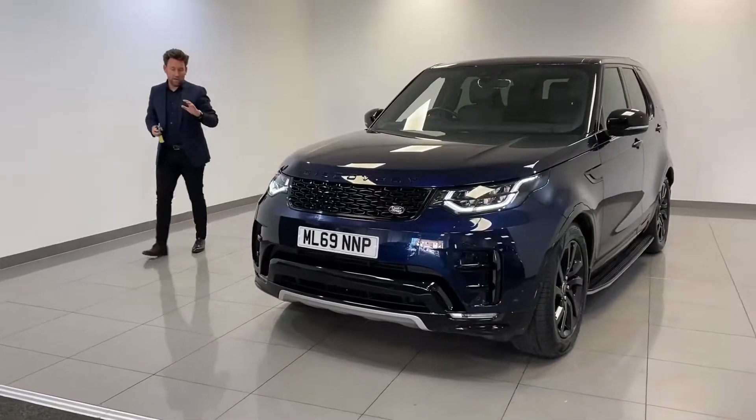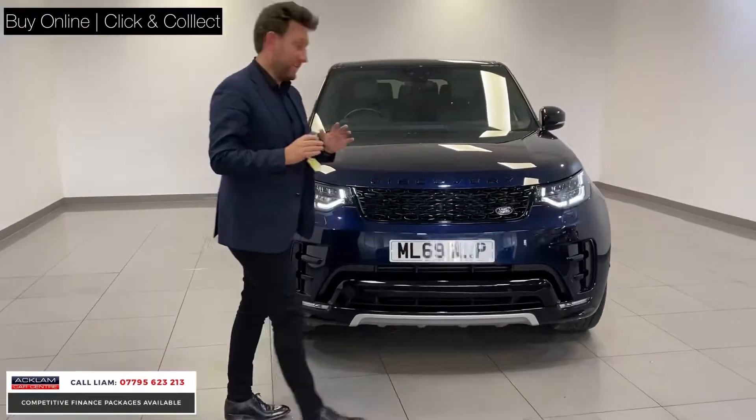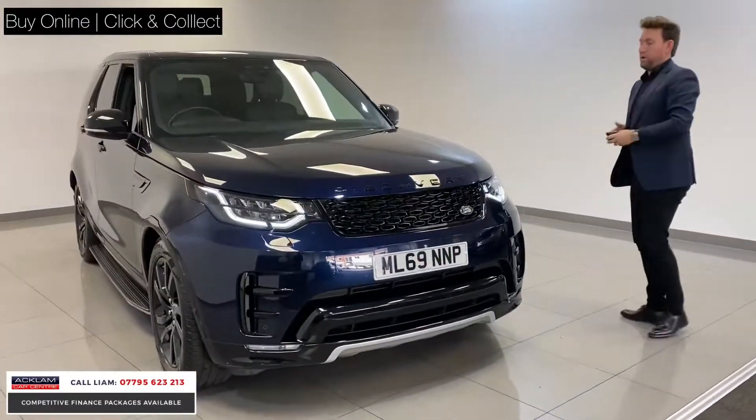Going live now online, this fantastic Land Rover Discovery Landmark, available for click and collect, can be bought and purchased online.